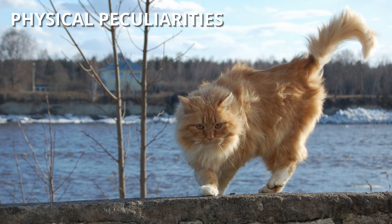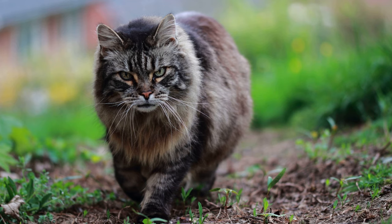Physical peculiarities. We can say that they are very big cats, with a robust skeleton and abundant coat in winter, which sheds in summer.